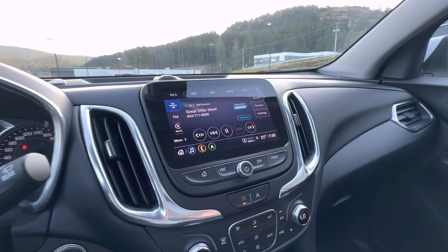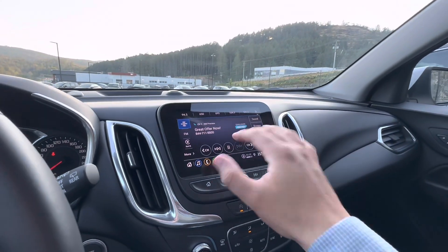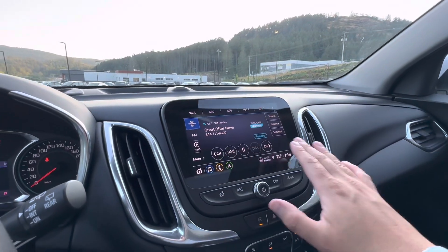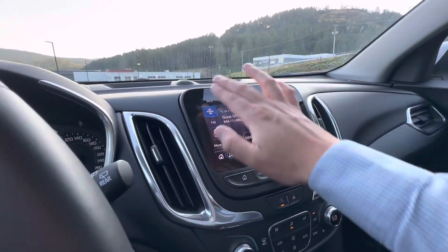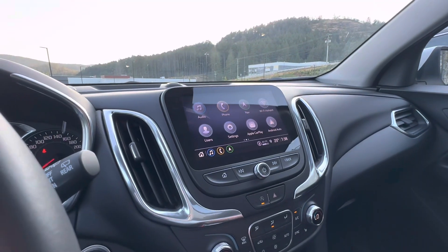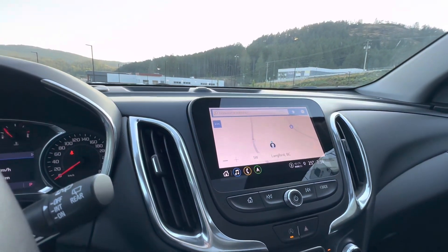Moving over to the infotainment system — a lot of people love the Apple CarPlay, Android Auto, and HD display. Look how gorgeous that looks, with the piano black border on it. Looks amazing. It also has navigation — you name it, this thing has it.